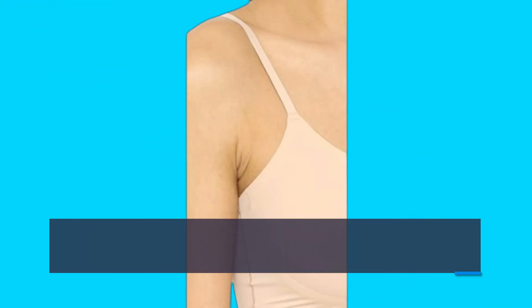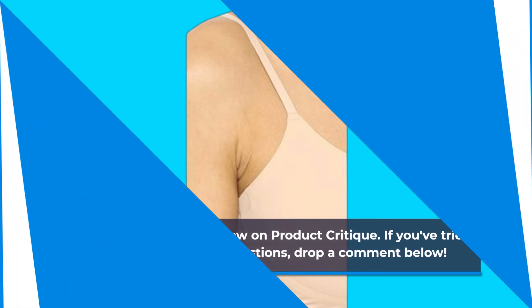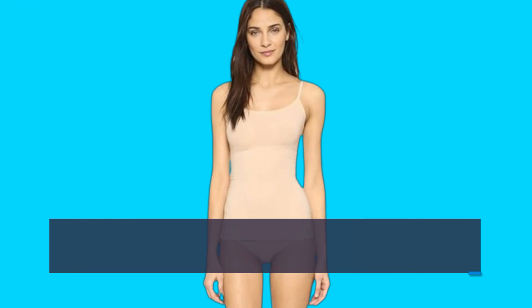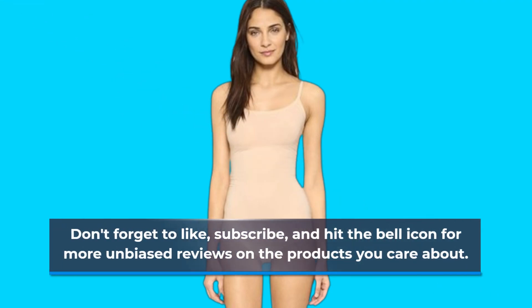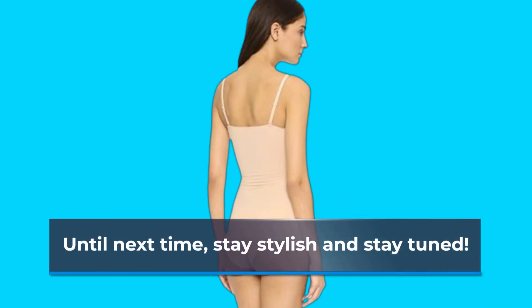That wraps up today's review on Product Critique. If you've tried this cami or have any questions, drop a comment below. Don't forget to like, subscribe, and hit the bell icon for more unbiased reviews on the products you care about. Until next time, stay stylish and stay tuned!